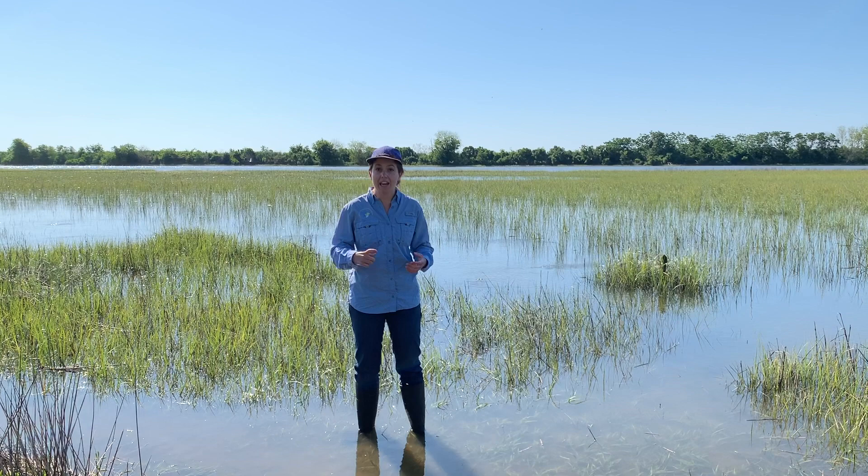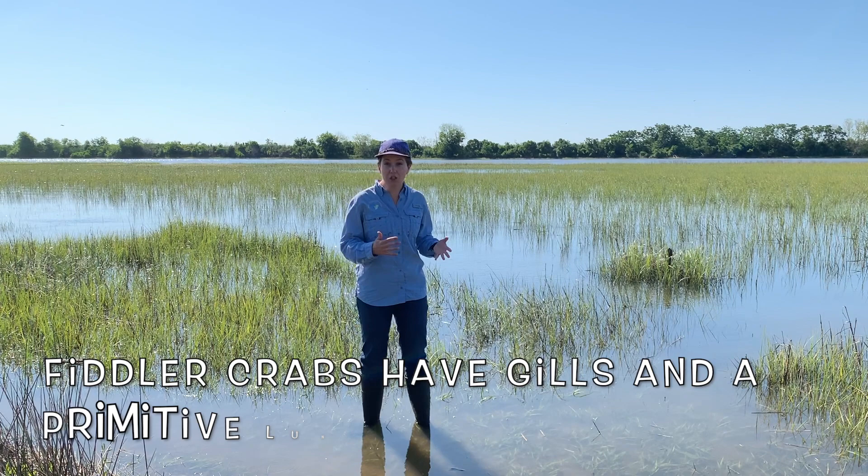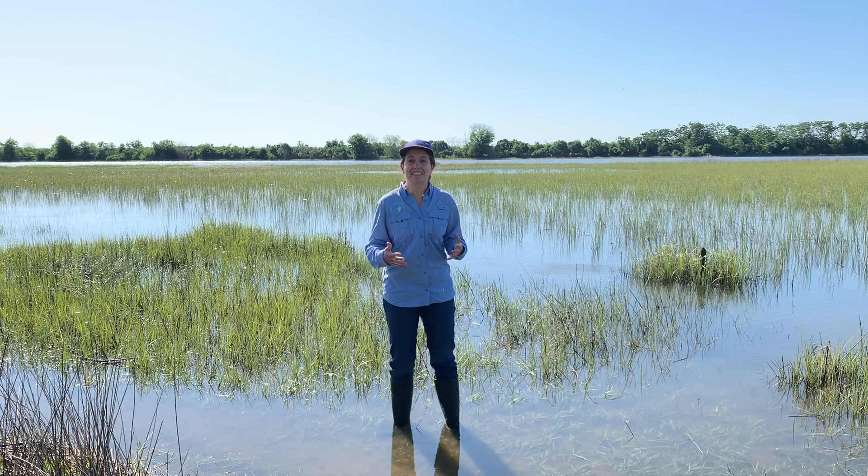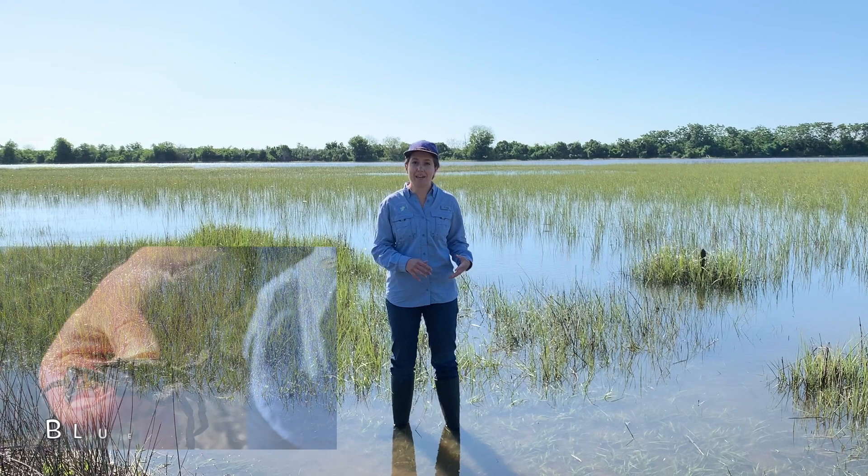Even as the water comes up over the top of their burrows, a small pocket of air will be trapped right at the entrance. This is important because even though fiddler crabs do have gills for breathing underwater, they also have a primitive lung and need to get oxygen out of the air. During high tide, fiddler crabs are also protected in their burrows from predators like fish, diamondback terrapins, blue crabs, and other aquatic things that want to eat them.